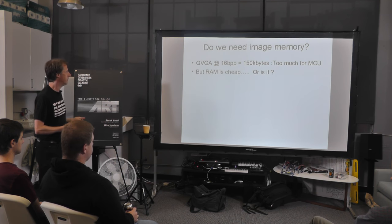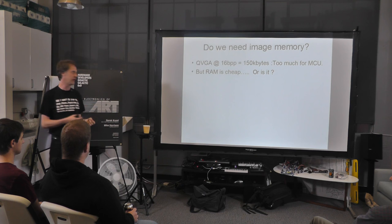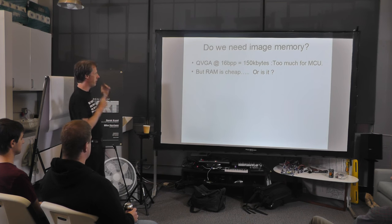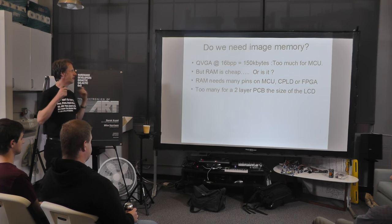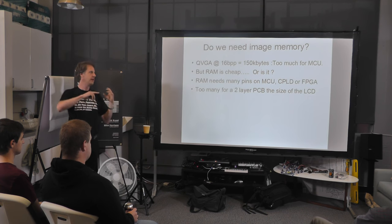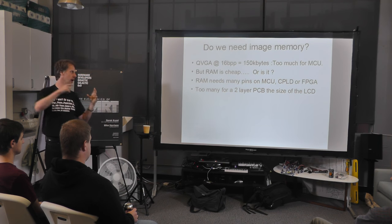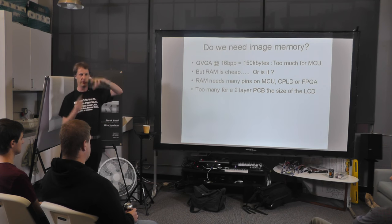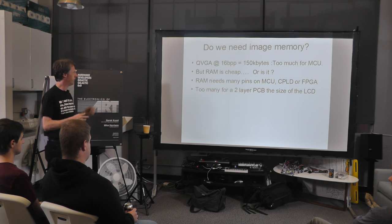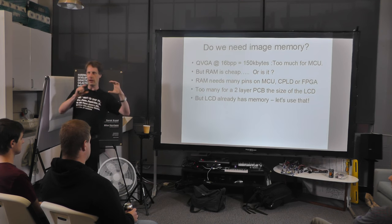External RAM is cheap — you can get a 1 megabyte SRAM for maybe a buck or so — but making use of it can be surprisingly expensive. Generally it needs quite a lot of pins, which means a bigger package, which is a struggle to route on a two-layer PCB. Whether you're using a microcontroller, FPGA, or CPLD, you need quite a lot of pins for a static RAM — you've got the address bus and the data bus.